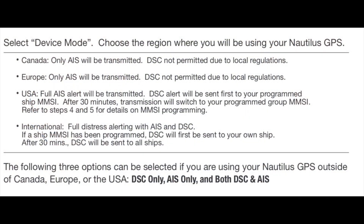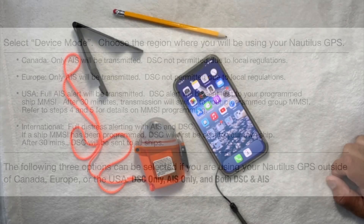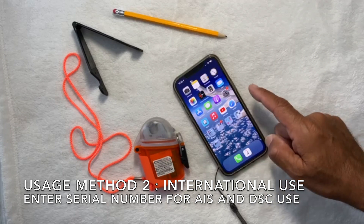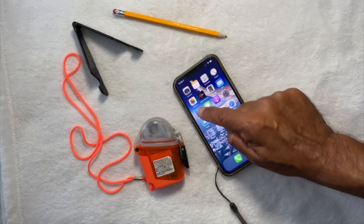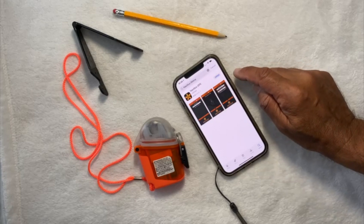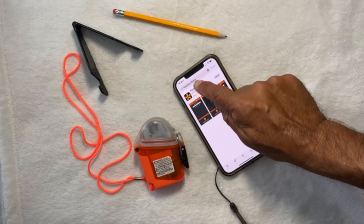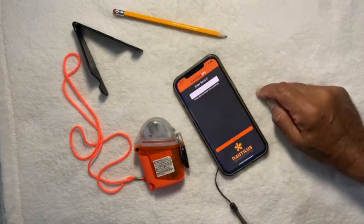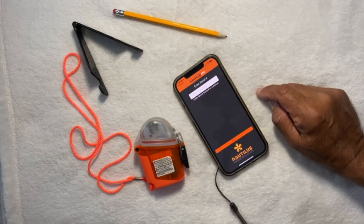For the second mode of operation, if the user is in international waters or permitted to use DSC coded transmissions, setup is very easy. First, go into the App Store — whether iOS or Android — find Nautilus Lifeline, search for it at the top. I already have it installed, so I'll open it and it will ask for your serial number.